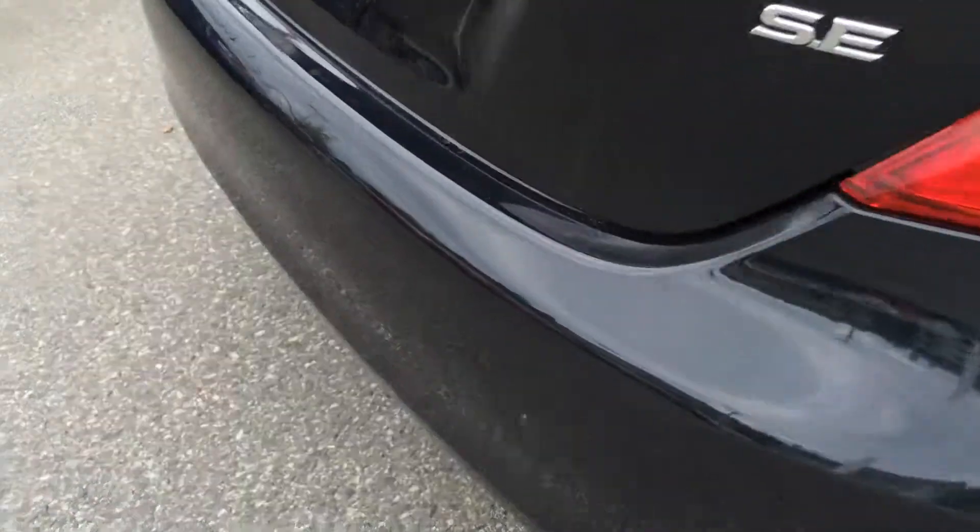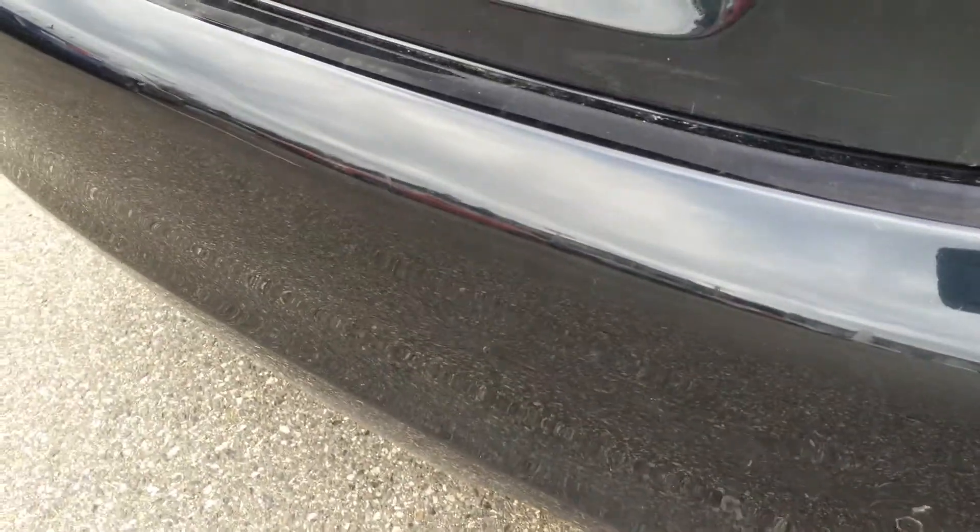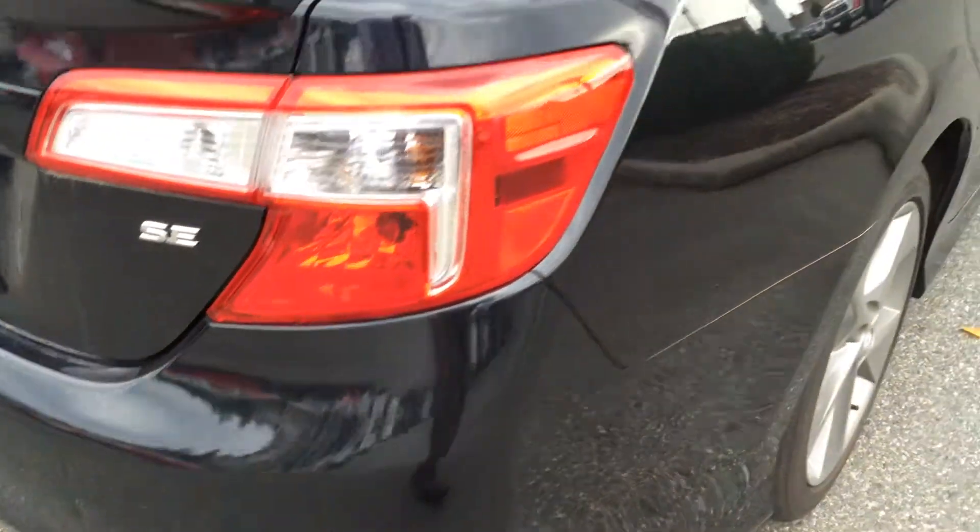Got a couple scratches here on the top. And then we also have what looks like a perfectly symmetrical dent in the rear bumper, where maybe it connected with a license plate of someone else's car — maybe a parking lot situation. So we will be fixing the bumper on that side there.